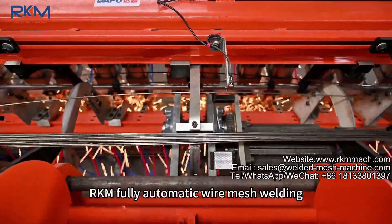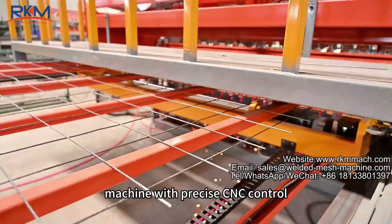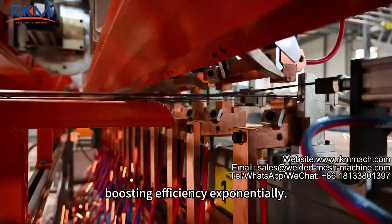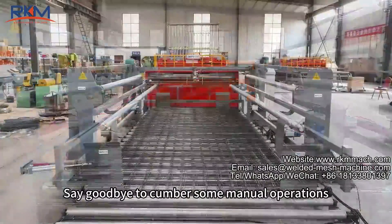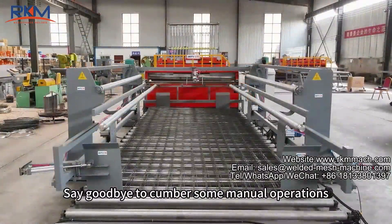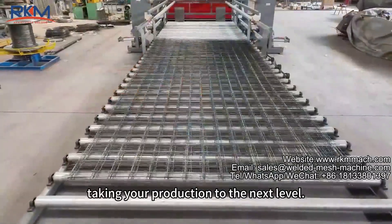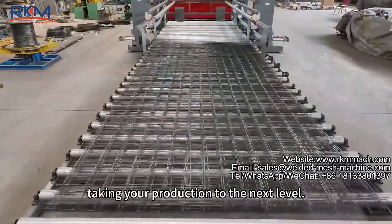RKM fully automatic wire mesh welding machine with precise CNC control, boosting efficiency exponentially. Say goodbye to cumbersome manual operations — with a 20% increase in efficiency, taking your production to the next level.